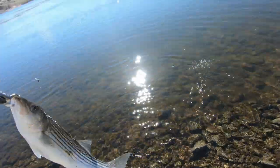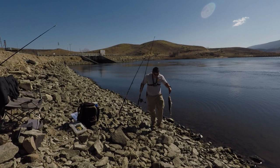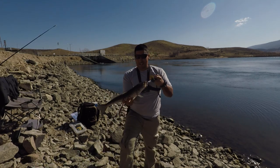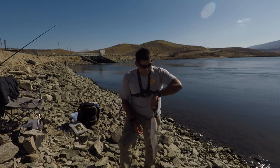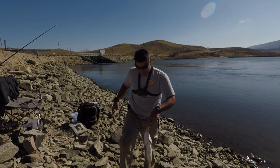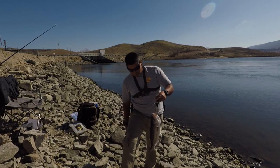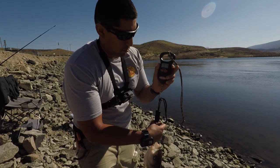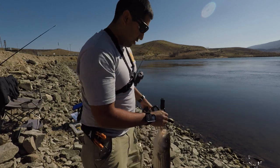All right, we got him — first fish of the year! There he is guys, first fish of the year. Over here at Quail Lake, bait and waiting. I had the poles in at seven o'clock this morning and he hit at about 9:55 — it's 9:56 right now, so they're starting to bite. All right, let's weigh them, measure them, and string them up. We got two pounds twelve ounces — it's a good fish!